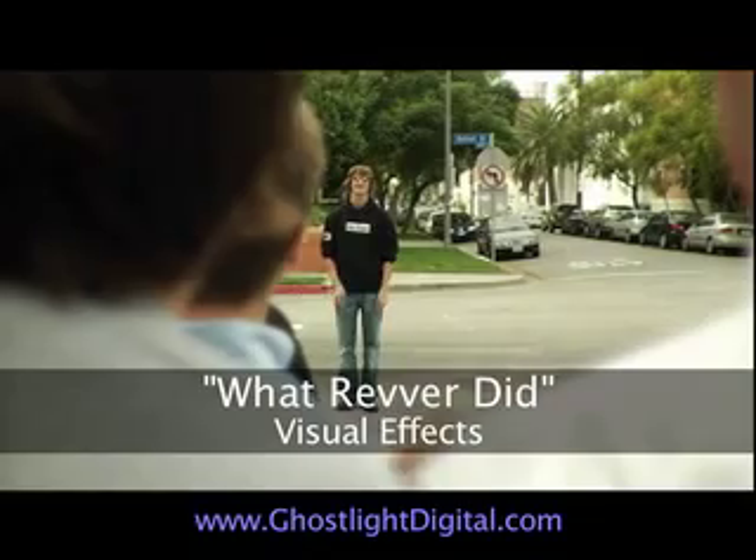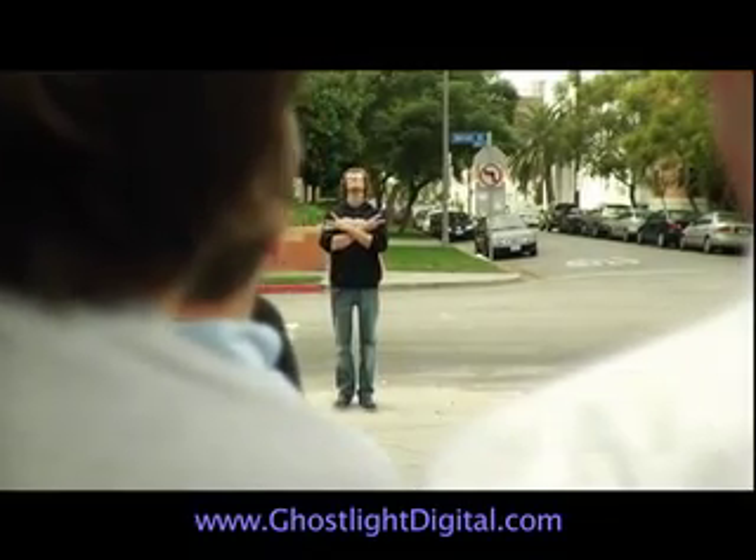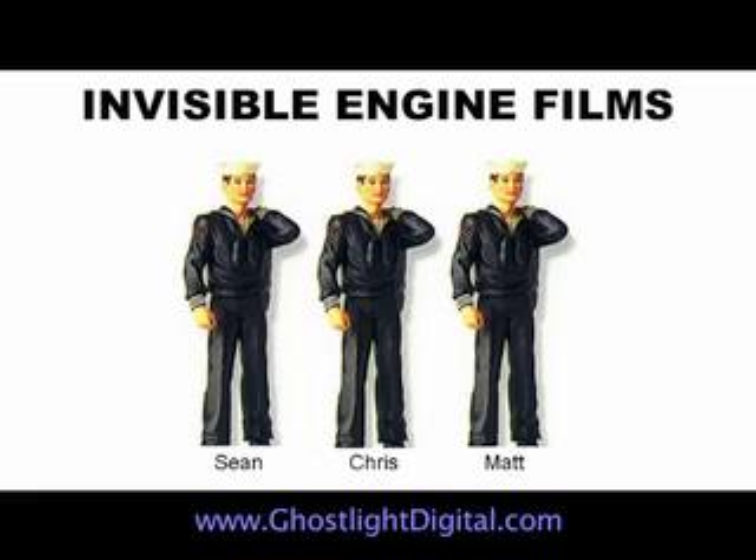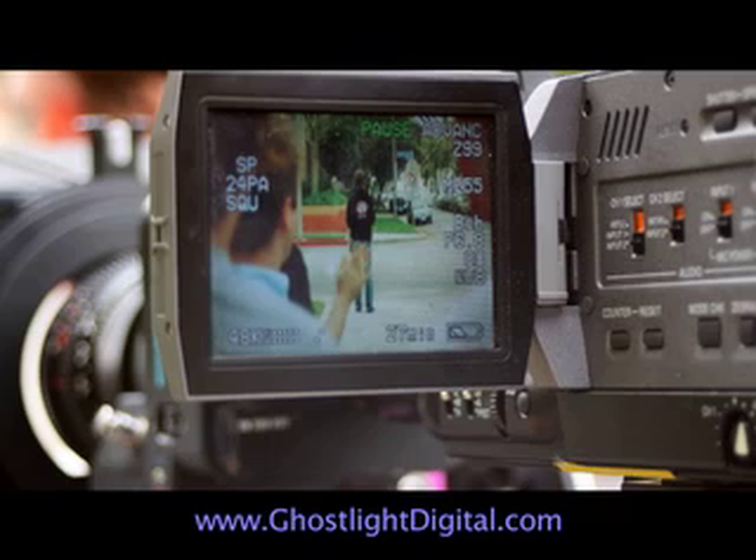Hi, I'm David Cadillia, the visual effects supervisor at Ghostlight. I'm going to show you how we did this shot for what Revr did. Our buddies at Invisible Engine were making some ads for Revr.com, so they had us at Ghostlight help out. James did the cinematography, and I did the effects.